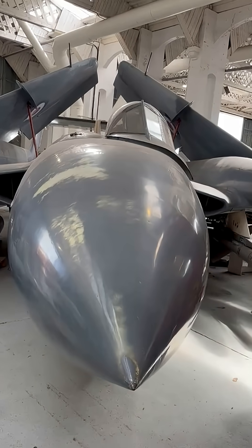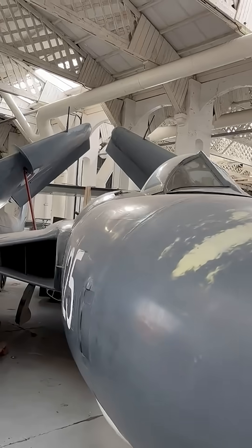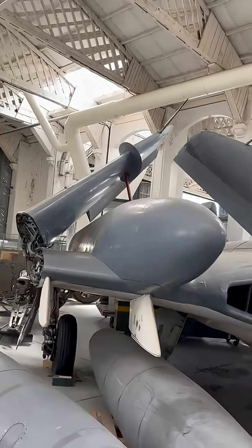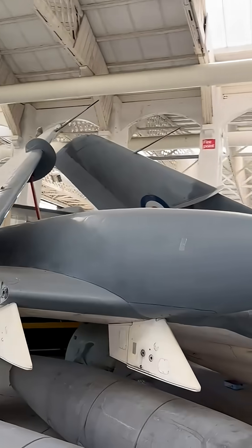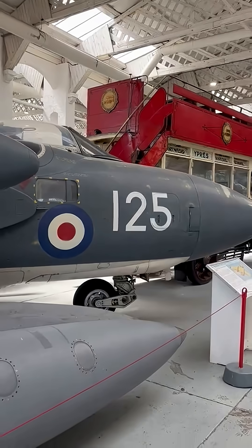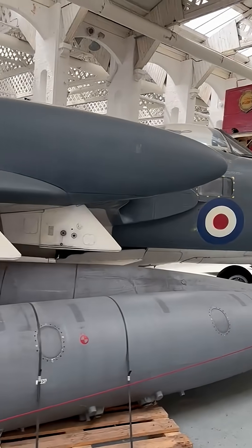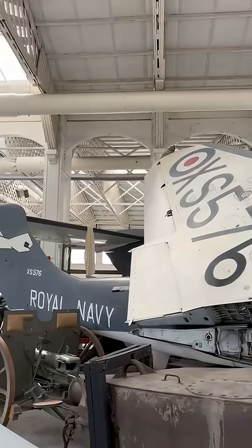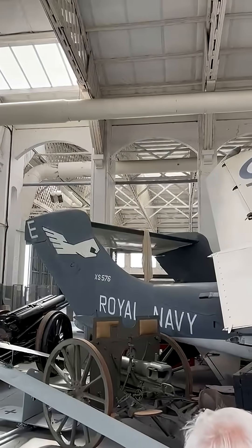This unusual looking jet is the de Havilland Sea Vixen FAW Mark II, a Royal Navy interceptor that flew during the 1960s and 70s. With its twin-boom design and offset cockpit, it looked like something out of science fiction. A prototype version, the DH110, was also the first two-seat aircraft to break the sound barrier in flight.